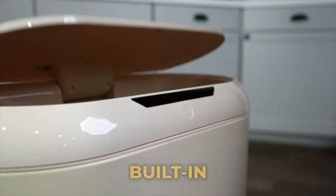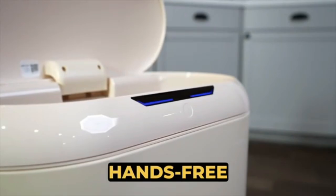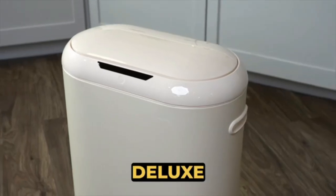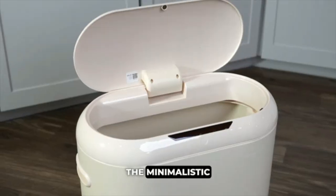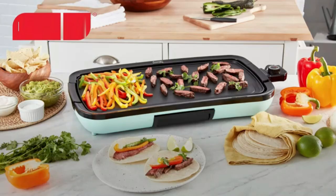Sensor Trash Can — a touchless trash can with motion sensors for hands-free use. It opens automatically for convenience and hygiene, making kitchen cleanup easier.